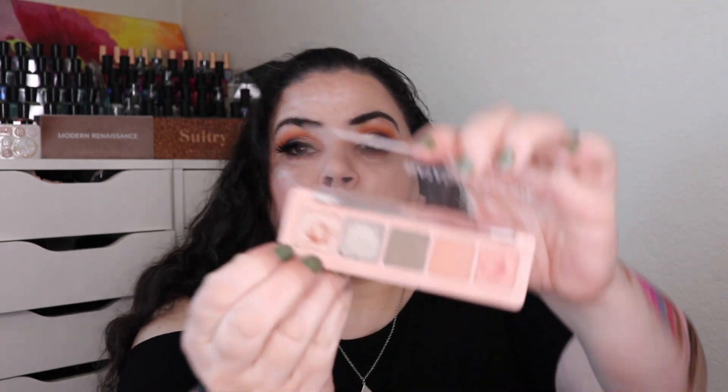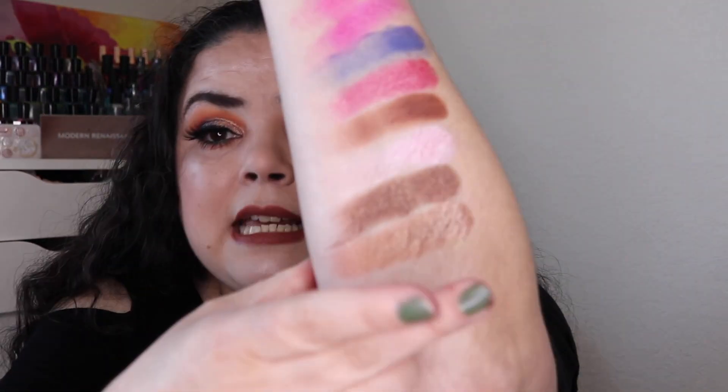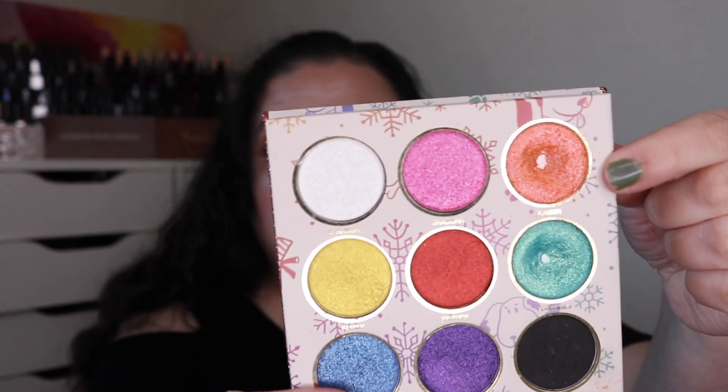After that I hit pan in my Natasha Denona Mini Retro palette. This is the shade Galaxia — it's the very first one in the palette. This one took me 18 uses to hit pan in. It is a really pretty light pink shimmer, but it is very flaky. And then the last one that I hit pan in is my Nomad Home for the Holidays palette in the shade Kaiser, which is this beautiful orange shade right here. It took me 25 uses to hit pan.